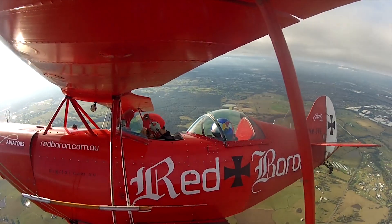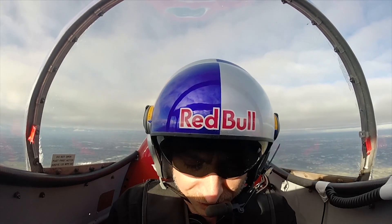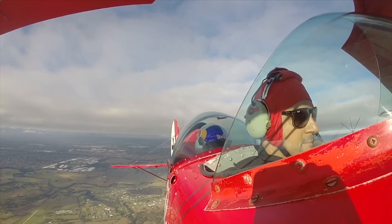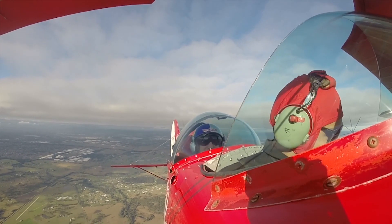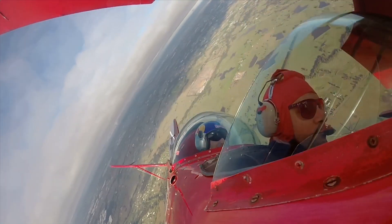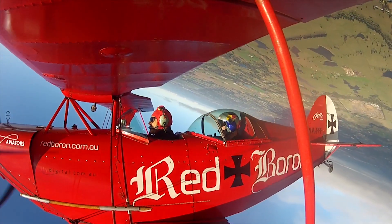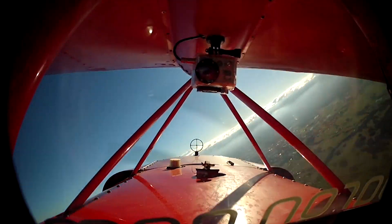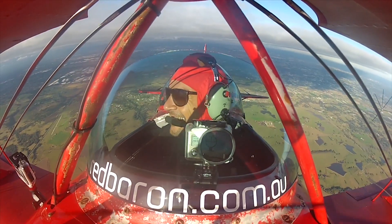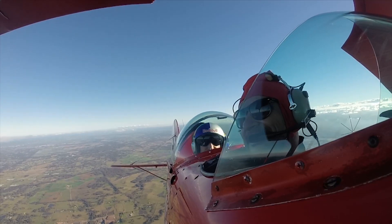Firstly what I want to do is just check the inverted oil system. Can we just roll upside down to make sure that that's working okay? You're going to hang in your straps. In an open cockpit it's an interesting experience. Ready? Yep, here we go. That inverted oil works okay. Insane! Looks cool doesn't it? Yeah it does. We are lucky.